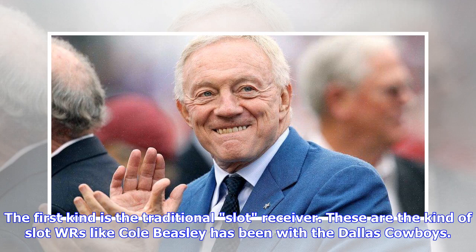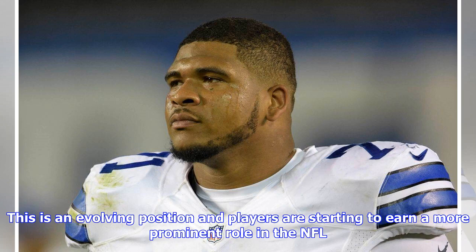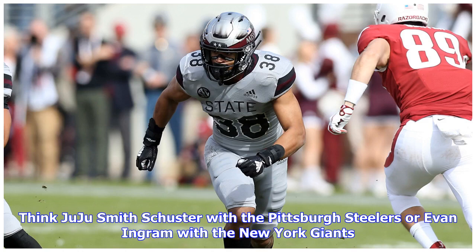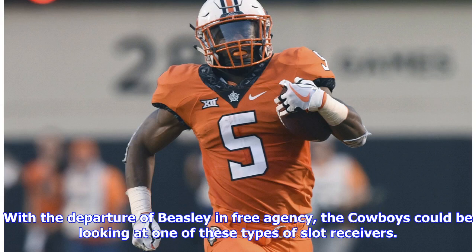Slot and big slot receivers: I believe there are two different types of slot receivers in the NFL. The first kind is the traditional slot receiver — like Cole Beasley has been with the Dallas Cowboys. They are generally the smaller, quicker receivers who win with their separation ability and route running. The second kind is the big slot. These receivers are generally too fast for linebackers and too big for safeties to cover — a hybrid of a big wide receiver and a tight end. Think JuJu Smith-Schuster with the Pittsburgh Steelers or Evan Engram with the New York Giants. With the departure of Beasley in free agency, the Cowboys could be looking at one of these types of slot receivers.